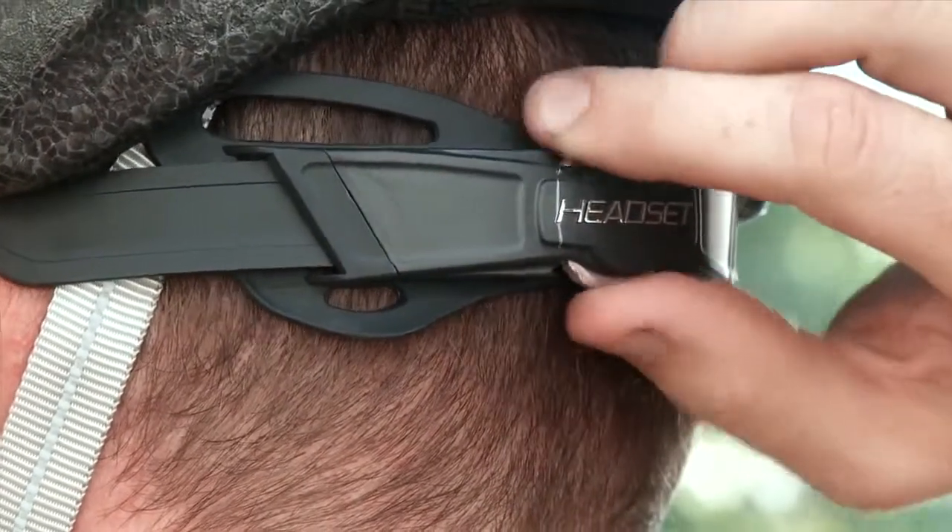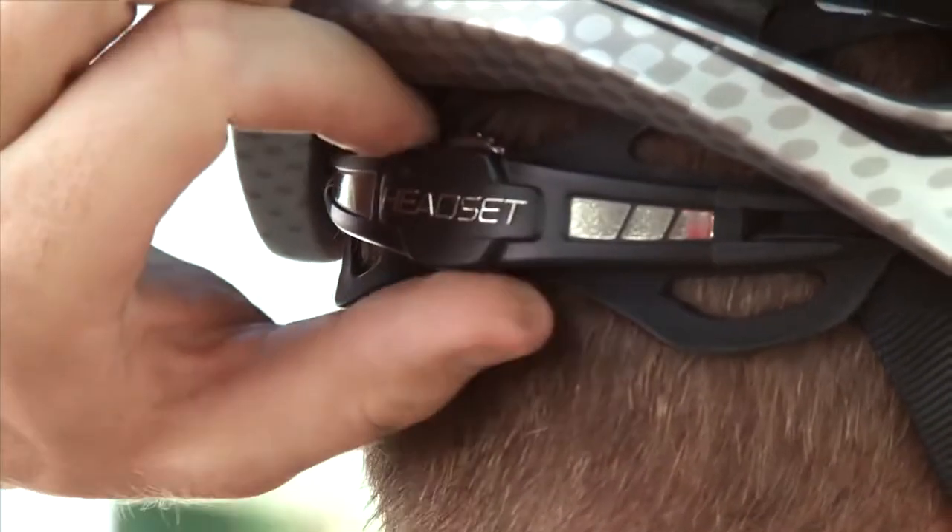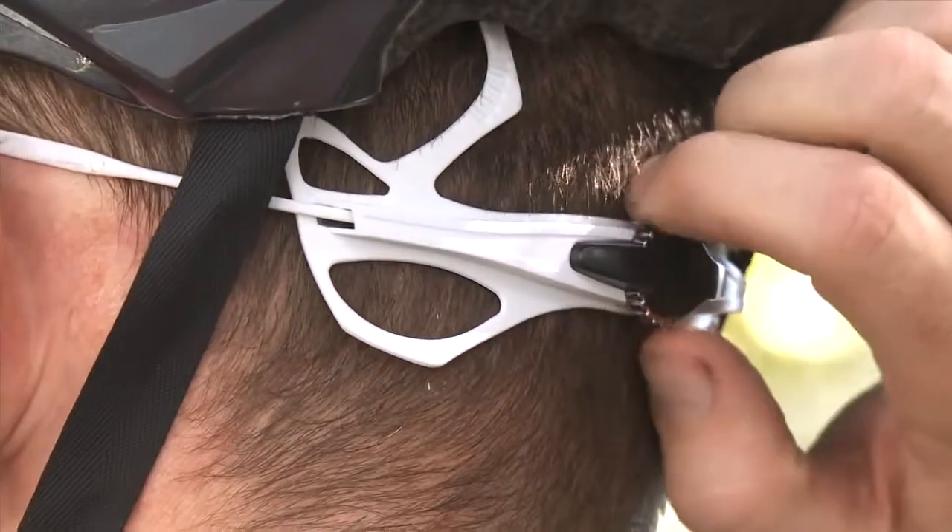Our dial adjustable headset fit system lets the rider custom fit the helmet to their head with the turn of a dial. Nothing is simpler or easier to use.